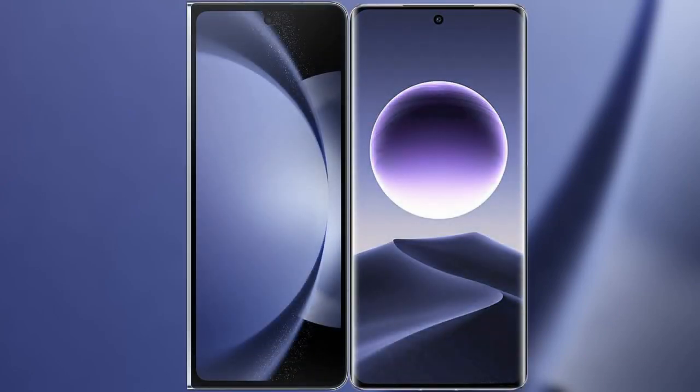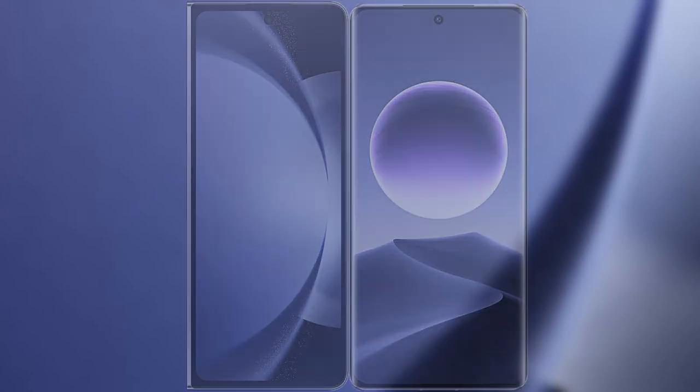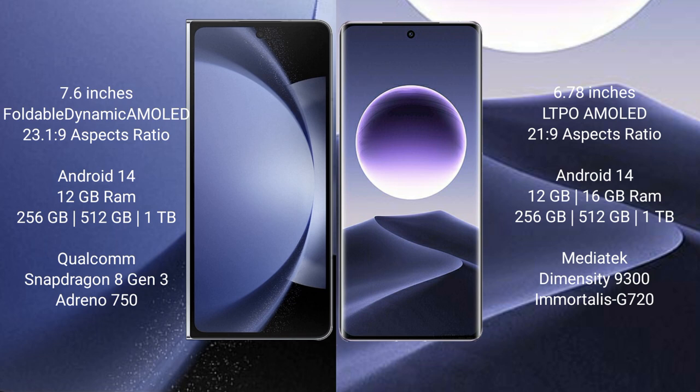I will compare the new Samsung Galaxy Z Fold 6 with Oppo Find X7. Samsung Galaxy Z Fold 6 comes with a 7.6-inch foldable dynamic AMOLED display and Supervisor 26.1.9. Oppo Find X7 has a 6.78-inch LTPO AMOLED display and Supervisor 21.9.